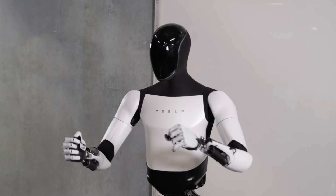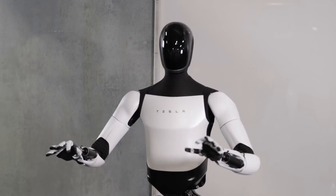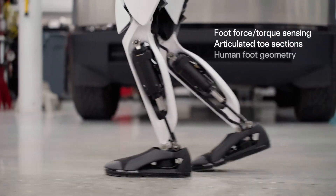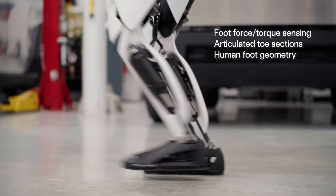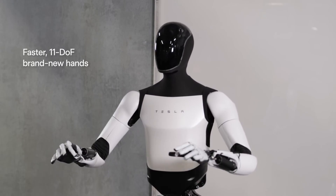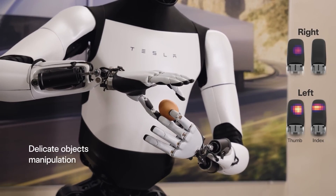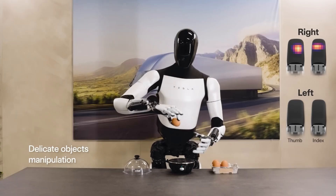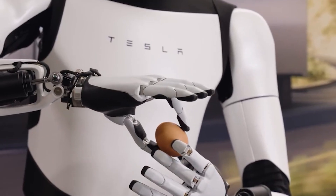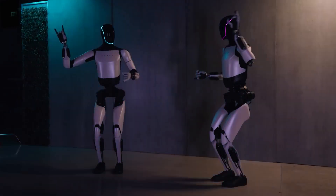Breaking down its architecture, the Gen 2 bot features two degrees of freedom in its neck, integrated electronics, and wiring. Its foot design mirrors a more human shape, complete with articulated toe sections and force torque sensors. The hands are a standout feature, boasting 11 degrees of movement freedom, faster actuators, and tactile sensors on all fingers for precise object manipulation. The overall design is streamlined and humanoid, evident in its smooth movements, better balance, and ability to perform activities like squats and even dance with remarkable finesse.